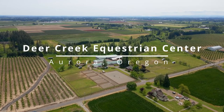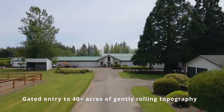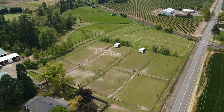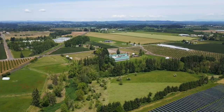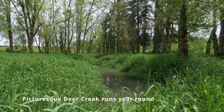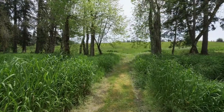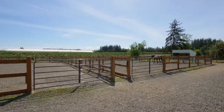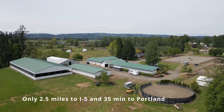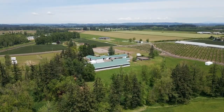Deer Creek Equestrian Center offers a polished turnkey facility for the astute horse person. Over 40 acres of level to gently sloping pastures, wooded areas, and the farm's namesake Deer Creek, which meanders throughout the property providing a wild bird haven. Enjoy trail riding, admiring your horse's graze, and the tranquility of acreage, while conveniently located 35 minutes outside of Portland and only 3 miles to I-5.